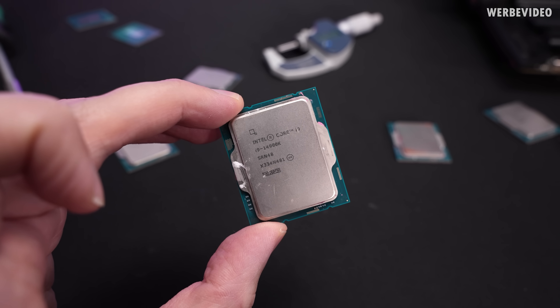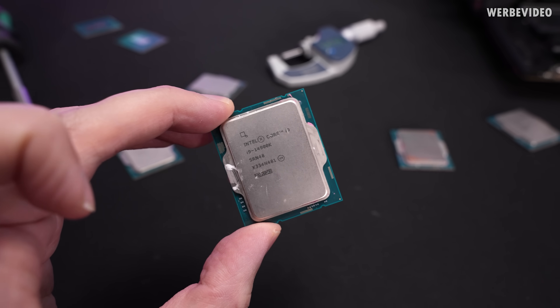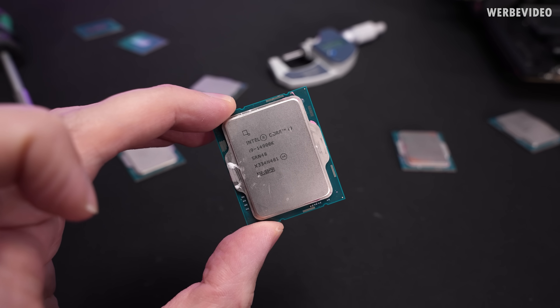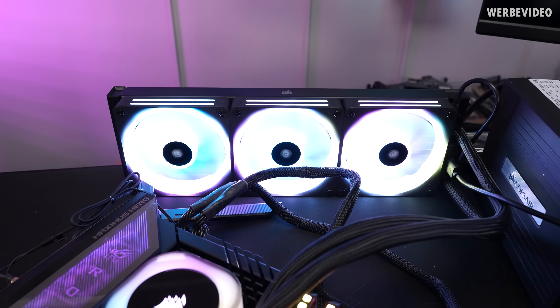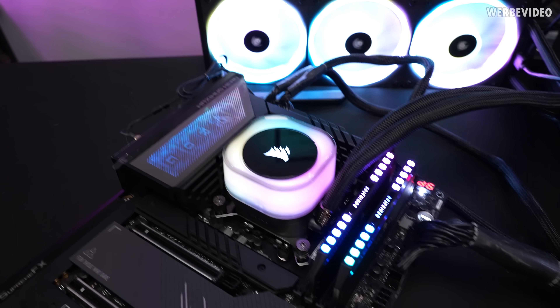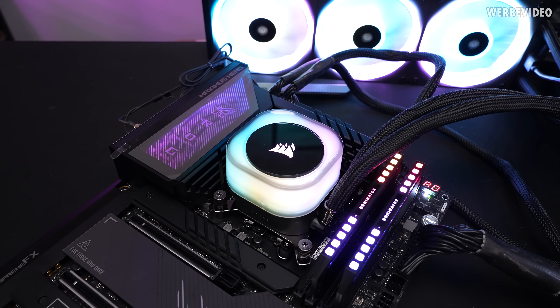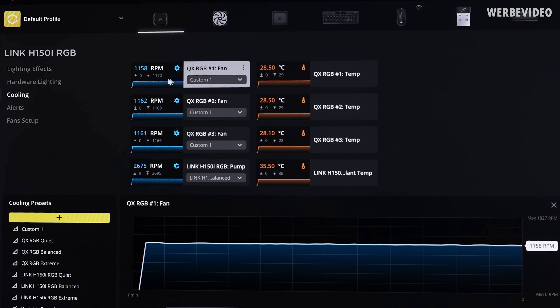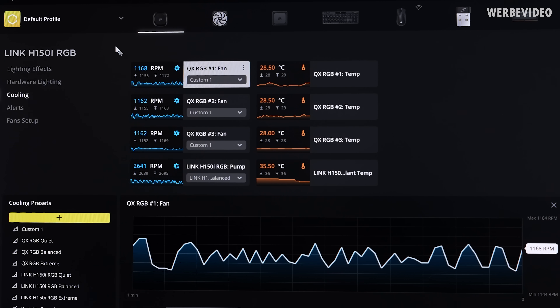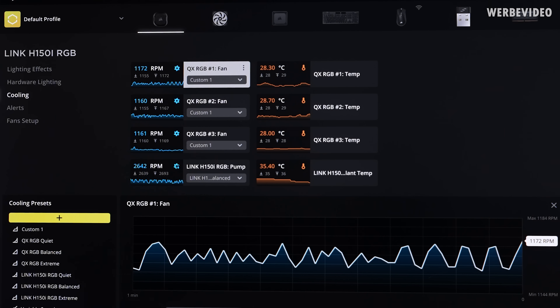Before we start deliding the 14900K, we take some stock values, put it back into the board, and record the stock temperature as a comparison value. We're testing stock condition with a 360 AIO, which I think is the most common scenario. We'll run it at a fixed CPU speed and fixed CPU vcore for reliable comparison values. To ensure cooling has no impact on results, I fixed fan speed to around 1200 RPM and changed to a balanced profile on the pump.